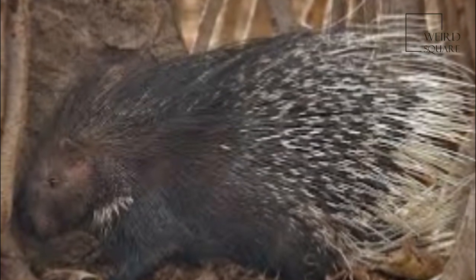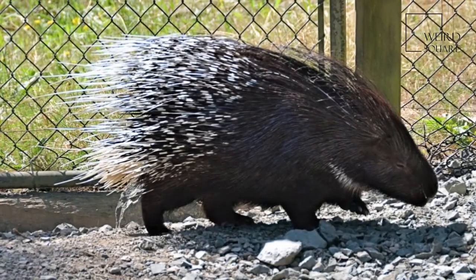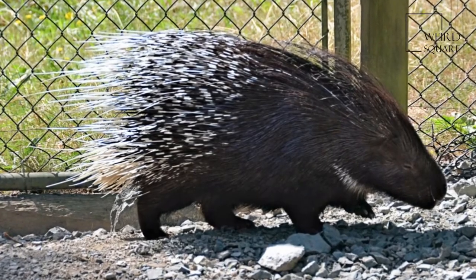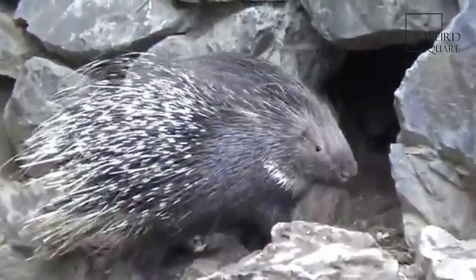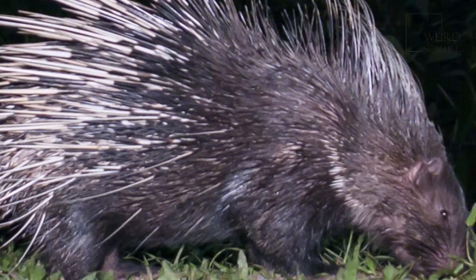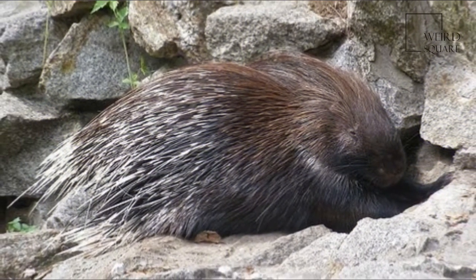Smaller, approximately 20 cm, and more rigid quills are packed densely on the back and rump. These smaller quills are used to stab at potential threats. The base of the tail contains shorter quills that appear white in color, with longer hollow quills that the porcupine can rattle to produce a warning sound when threatened. Contrary to popular belief, Indian Crested Porcupines cannot shoot their quills.